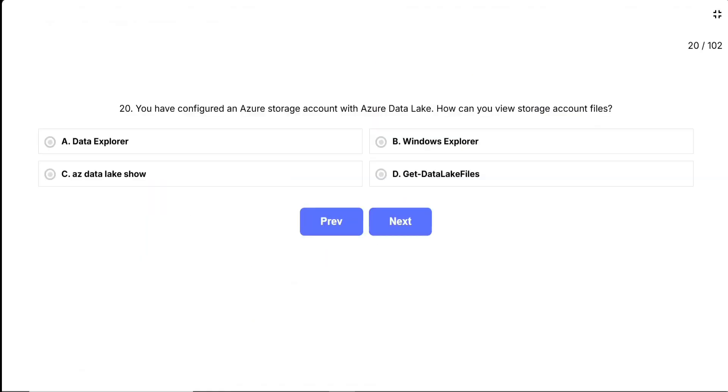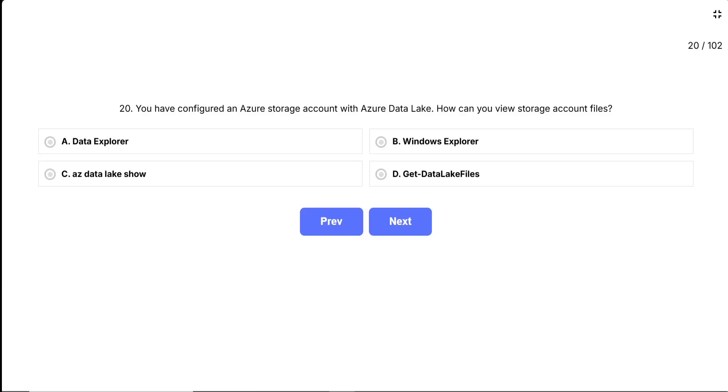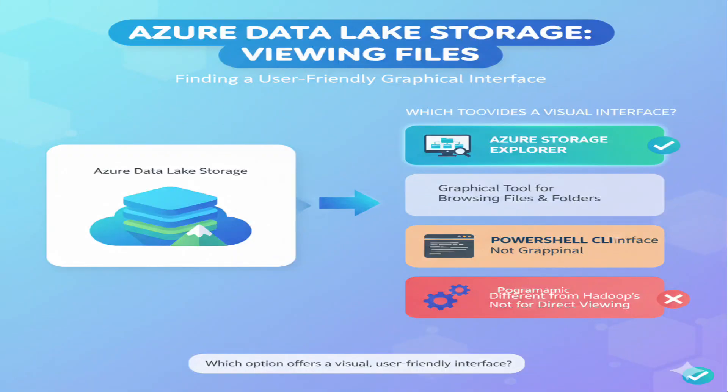Question 20. You have configured an Azure storage account with Azure Data Lake. How can you view storage account files? This question is asking about the graphical tool you can use to browse and view files stored in Azure Data Lake storage. When you have files uploaded to Azure Data Lake, you need a way to actually see them, navigate through folders, and manage your data. The question is specifically asking about viewing files, not command-line operations — so think about which option provides a visual, user-friendly interface.